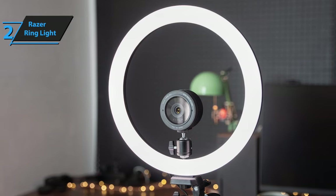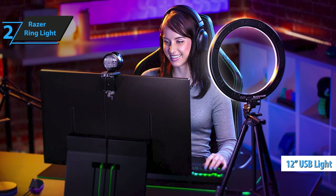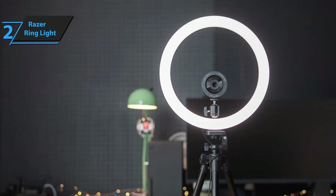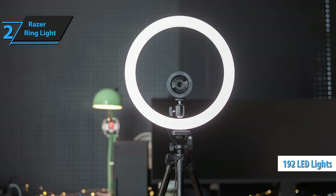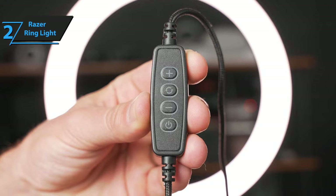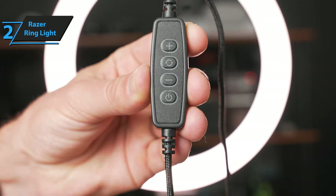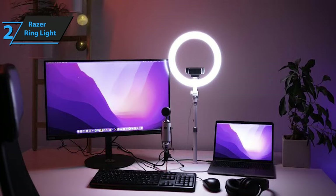In doing so, it solidifies its position as one of the best ring lights available. This 12-inch USB light is perfect for streaming, video calling, and blogging, and under optimal conditions can also serve as a primary or fill light for photography. The Razer ring light features 192 LEDs that produce 500 lumens of brightness and 10 volts of power. You can adjust the light intensity from 10 to 100% for precise control. It offers three color settings: 3000K warm white, 4500K balanced white, and 6500K cool white, allowing you to harmonize the light with daylight, ambient, and artificial light.